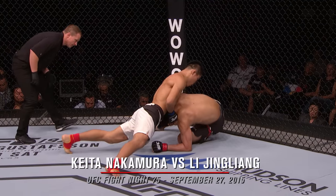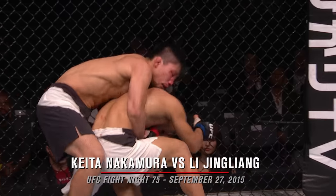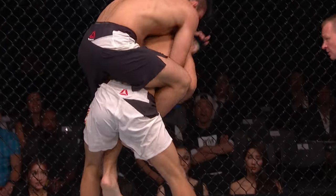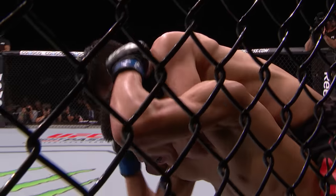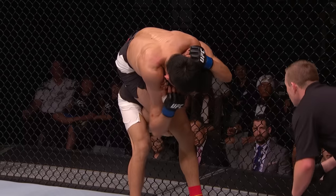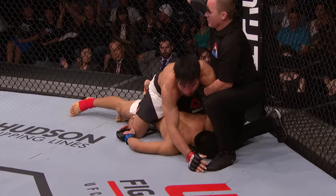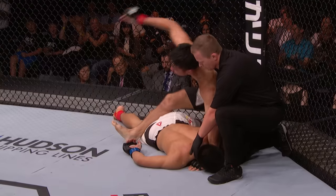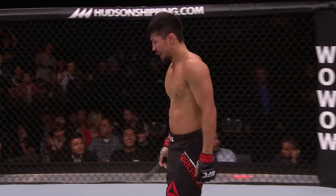The corner of Nakamura — nice switch there from Nakamura as he tries to take the back of Jigliang. And then he does. Tremendous back taker, 13 wins by rear naked choke coming in. He's got it deep, he's gonna finish this. Jigliang is out. He is out.